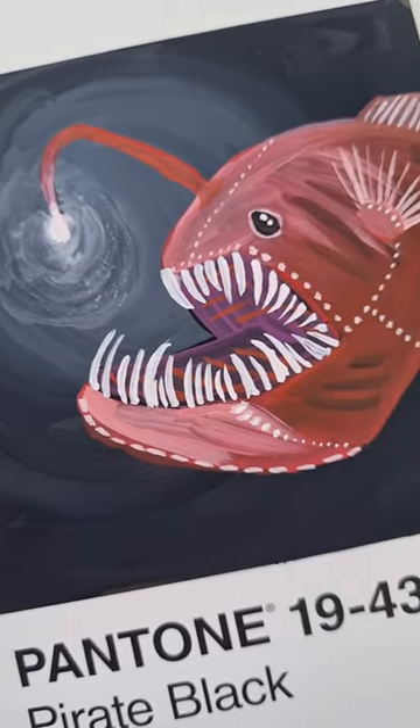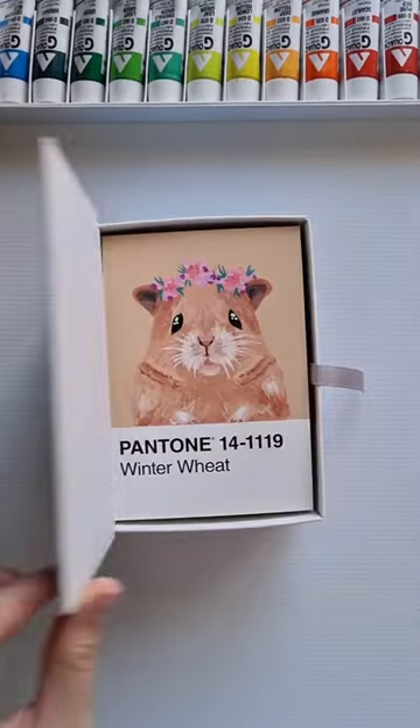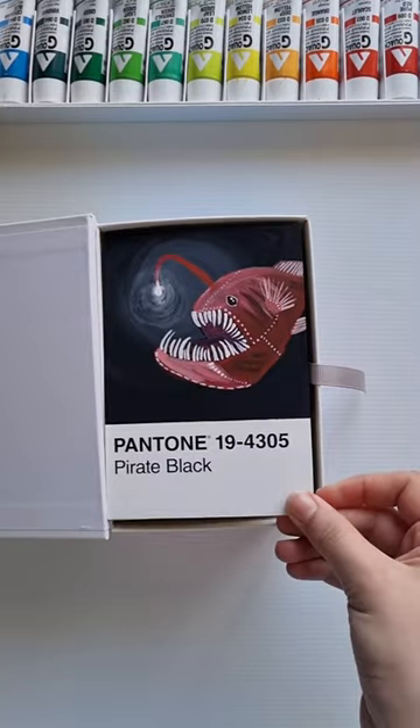Anyway, I hope you like the teeth — a nice contrast to the cute hamster I painted last time. Let me know if you have anything you would like to see me paint next.